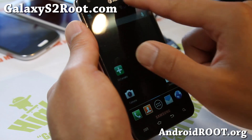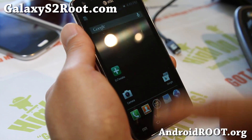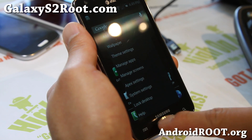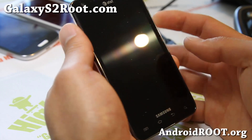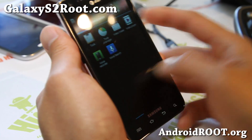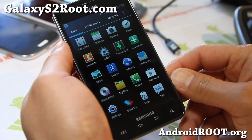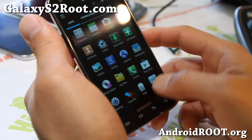It does have 15 toggles, which is good. I think this was one of the best ROMs, and now it's been updated and it looks pretty solid. If you're looking for a stable ROM for your AT&T Galaxy S2, definitely give the latest version a try.